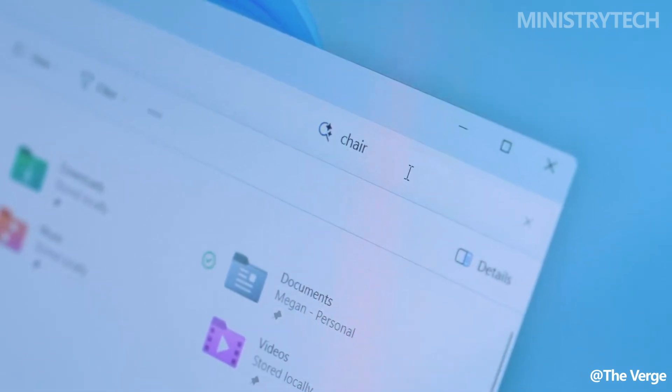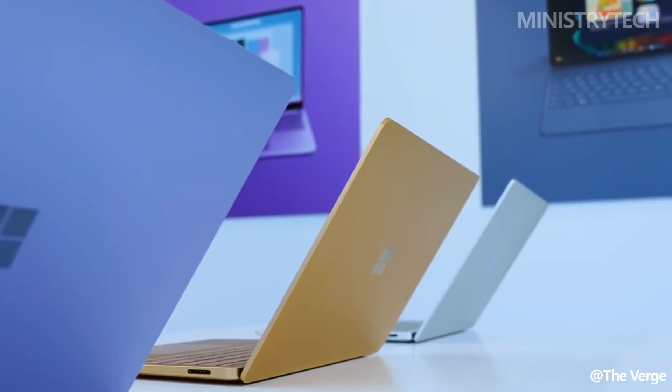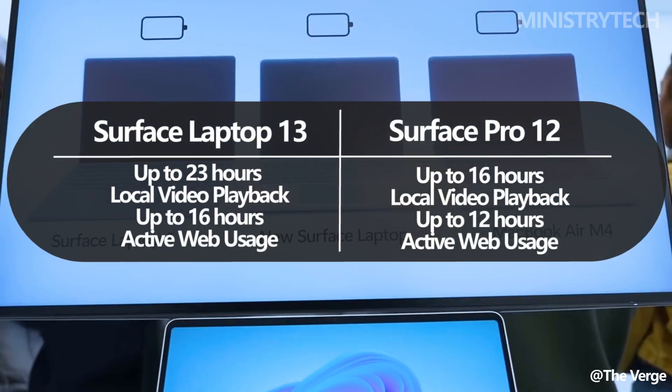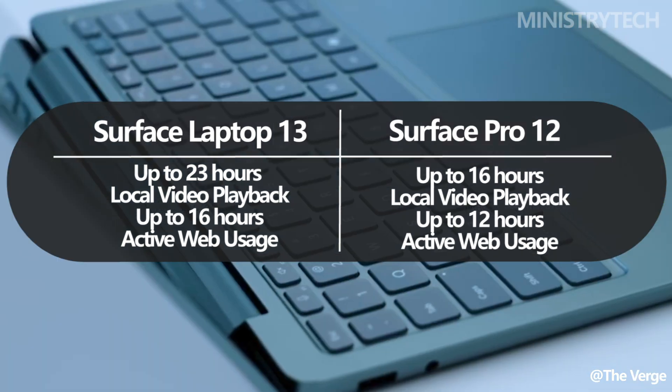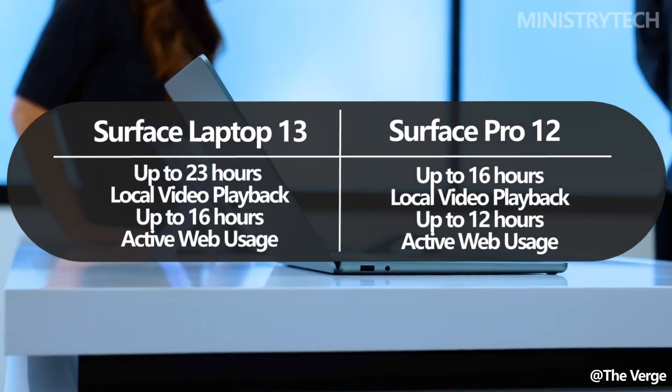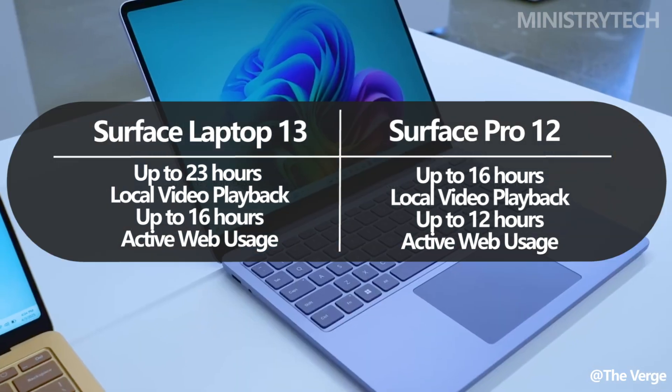Battery life is another major differentiator. The Surface Laptop delivers up to 23 hours of local video playback and up to 16 hours of web browsing — a substantial edge over the Surface Pro's 12 and 16 hour respective figures. If longevity on a single charge is crucial for your workflow, the laptop clearly comes out on top.